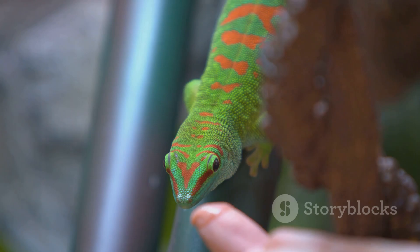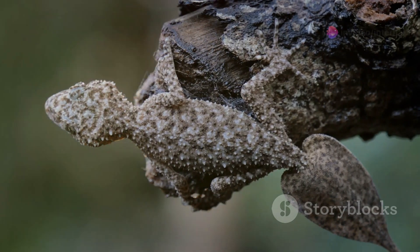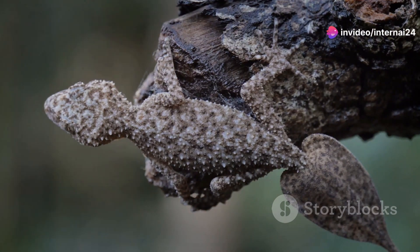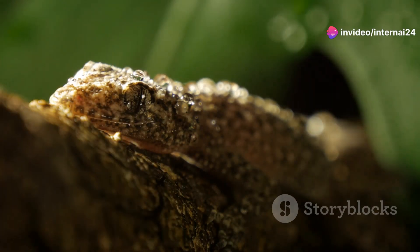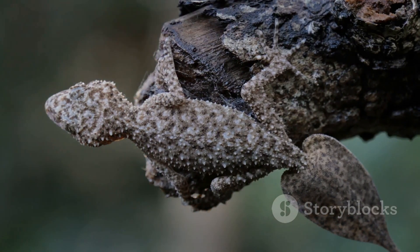Let's start with the leaf-tailed gecko. Just picture this: a gecko that looks so much like a dead leaf that it can blend seamlessly into its surroundings. Not only does this help it avoid predators, but it also makes it a stealthy hunter. Its camouflage is so perfect that even the keenest eyes might miss it.